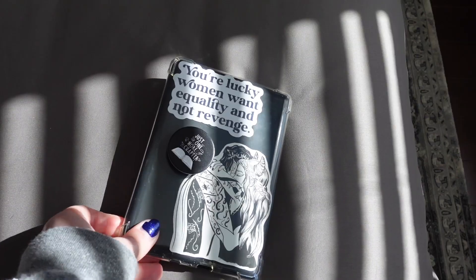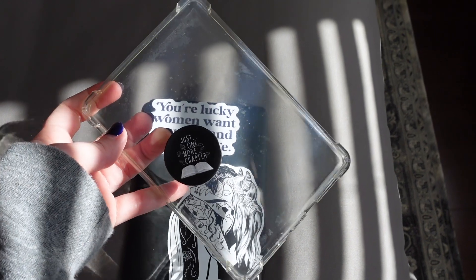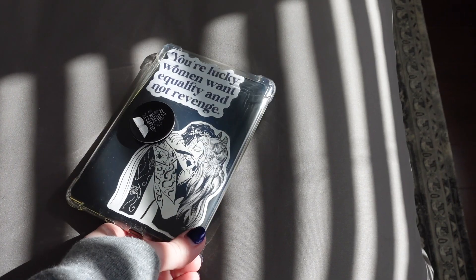I put a clear case on mine with a pop socket on the case. I would not recommend putting a pop socket directly on your Kindle — I made that mistake and had to wedge it off with a butter knife. Put it on a clear case first, then put the case on your Kindle. The stickers on the back of my Kindle I'll link down below. The Jude and Cardan one is from Etsy; the other is from a specific shop I'll link. They're not actually stuck on — I used tape curled around so I can swap stickers out as I wish.